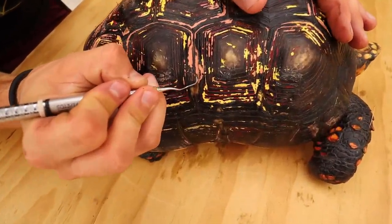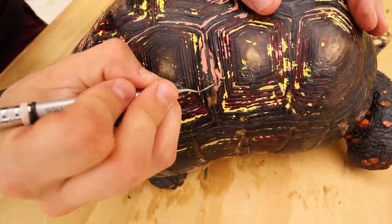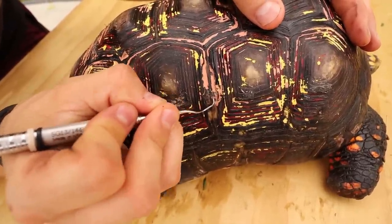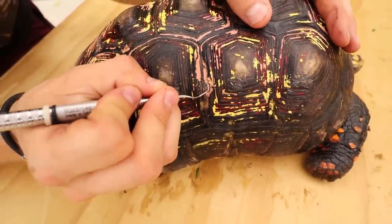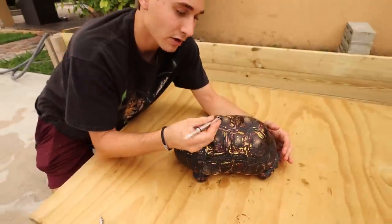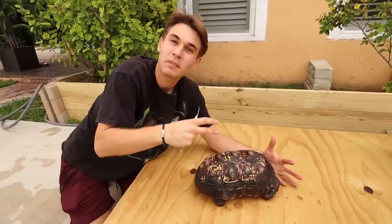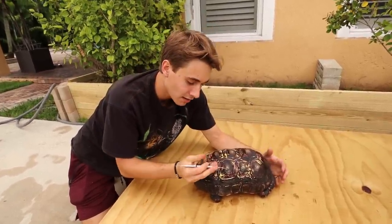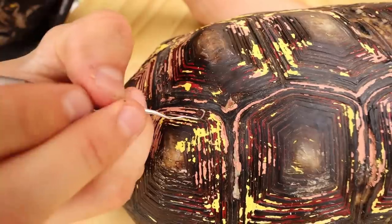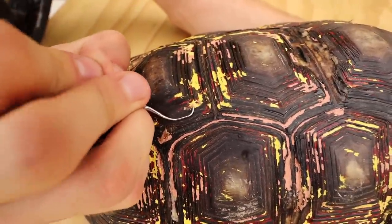We see this a lot here in Florida with our native gopher tortoise, which is actually a protected species. People will spray paint them and take them as pets, but they actually need our help and protection. When you paint your tortoise, once this paint is on and he's out in the sun basking, this paint is literally going to bake onto his shell and make it that much harder to come off. That's definitely what happened here. We're definitely going to try and get it all off and get him back to normal.